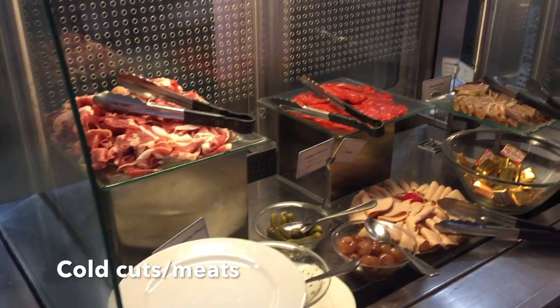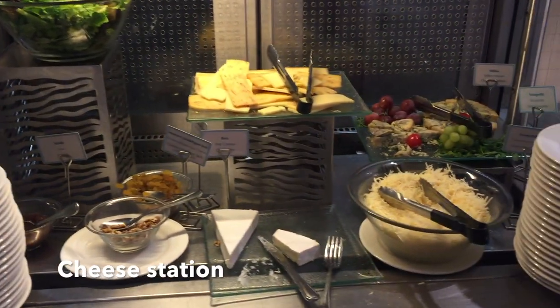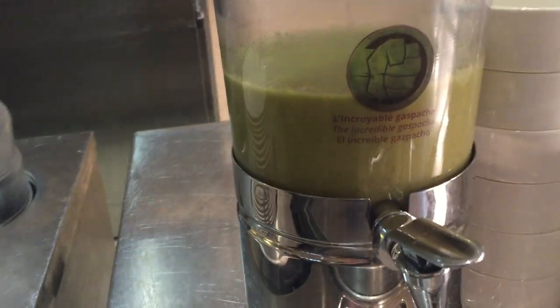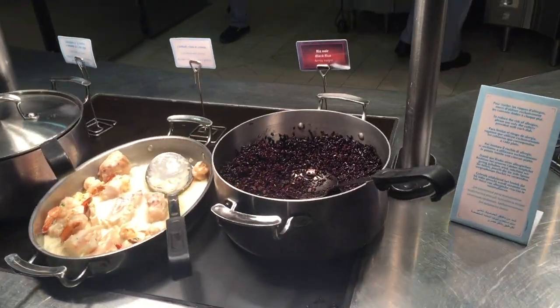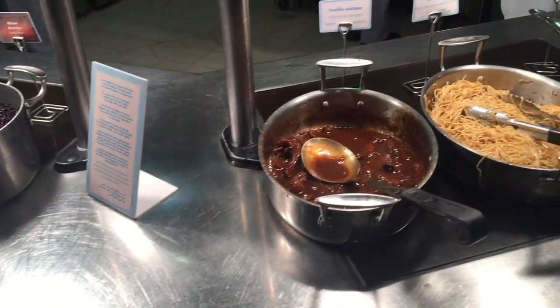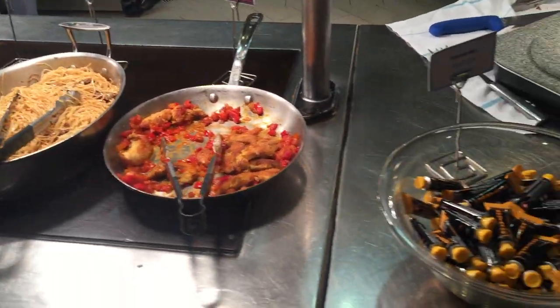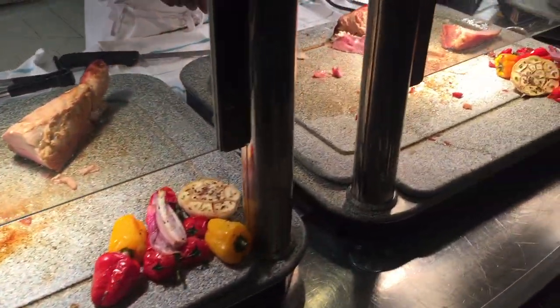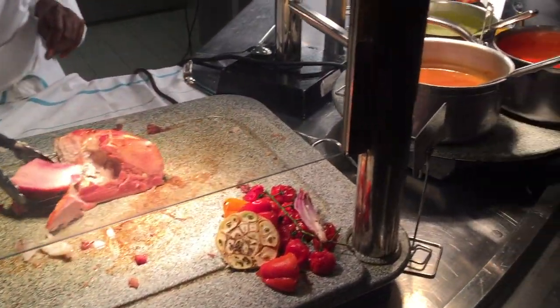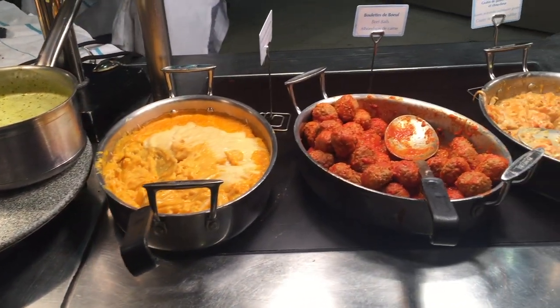Here you can see the types of food options available at Restaurant the Stars. Typically Disneyland Paris provides a theme or category for the type of food served — for example, Cowboy Cookout Barbecue serves Tex-Mex cuisine, Café Agrabah serves Middle Eastern cuisine, Bistro Chez Rémy serves a traditional French menu. But for Restaurant the Stars, the only description they give is 'international cuisine.' The buffet serves a lot of meat and dairy heavy food, so it's definitely not a place I would recommend to vegetarians and vegans.